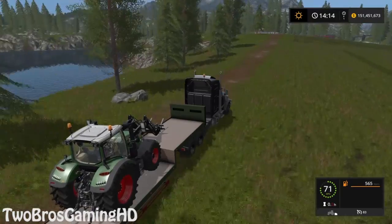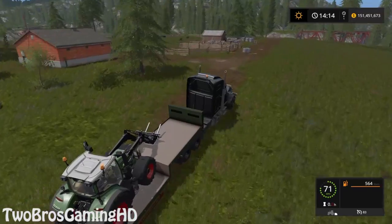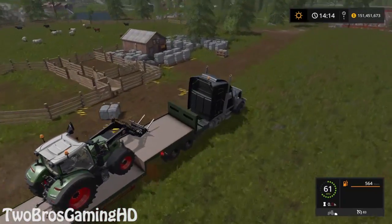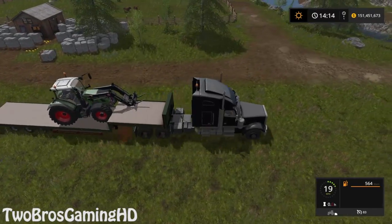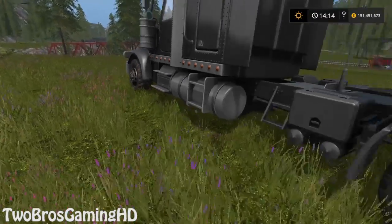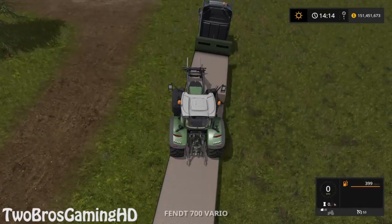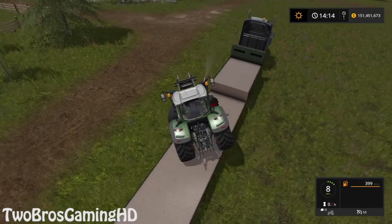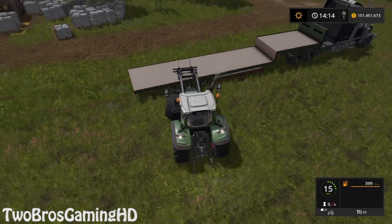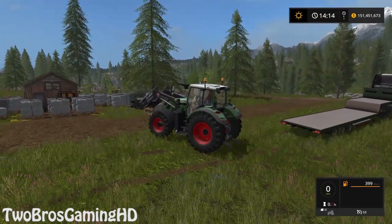We're just going to go ahead and drive straight up here. You can see all the pallets that I have up here — there are a lot of pallets, it's not just ten of them. We need to go ahead and get rid of them right now because every time I start up the game it keeps telling me I should get rid of them, as there's no more space at the sheep.